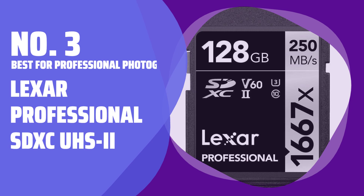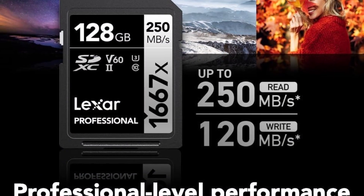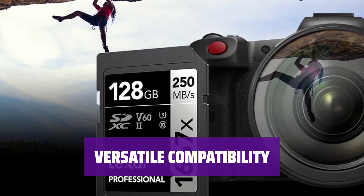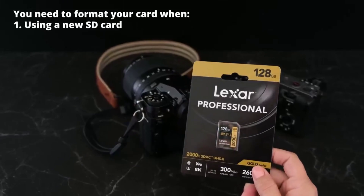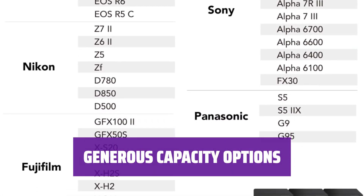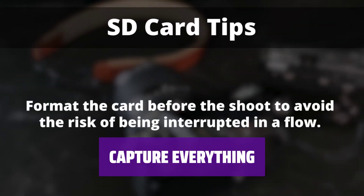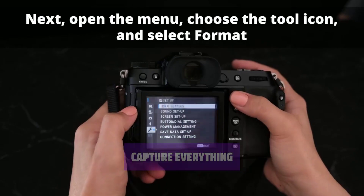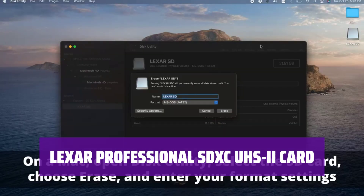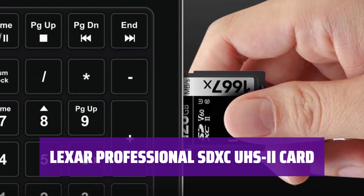Number 3: Best for Professional Photographers — Lexar Professional SDXC UHS-II. For the professional photographer or videographer, you need a card that performs up to the highest standards. With read speeds of up to 250MB/s, this card is more than up to the task. Backward compatible with UHS-I cameras, this card is versatile and works with a variety of devices. With capacity options of up to 256GB, you won't have to worry about changing cards frequently. Whether you're shooting in 1080p, 4K, or even 3D, this card has got you covered. Elevate your photography and videography game with high-speed performance, versatile compatibility, and generous capacity options.